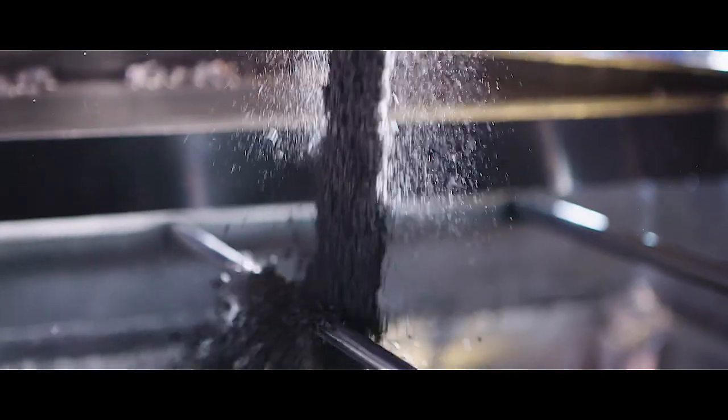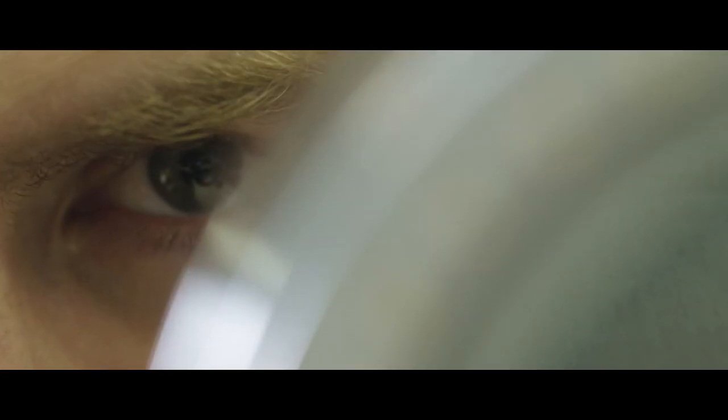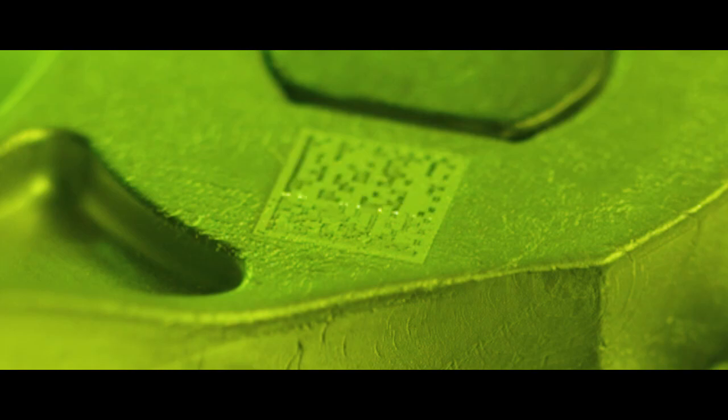Components that can be produced using custom-formulated alloys, delivering precisely the properties you need, no matter how complex the design. Components that redefine expectations.